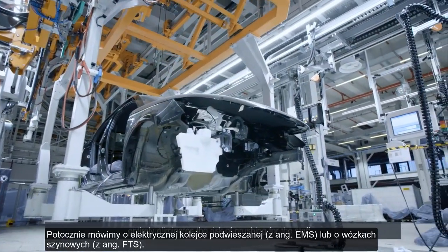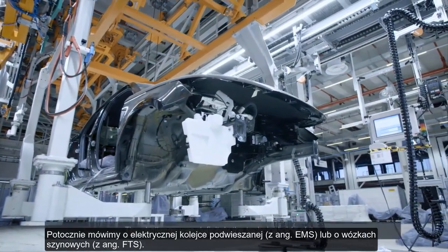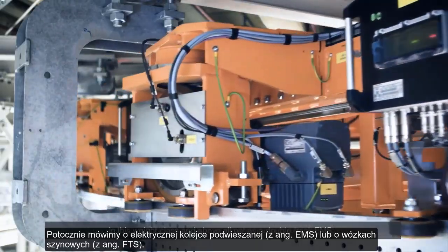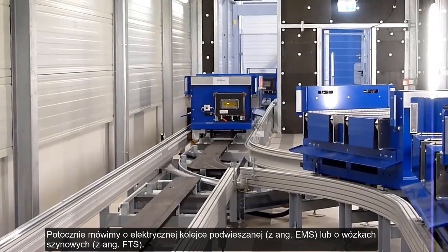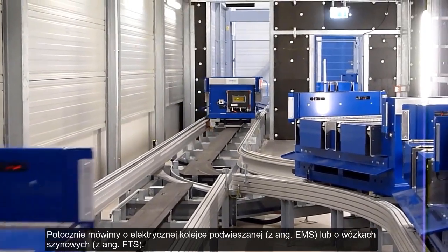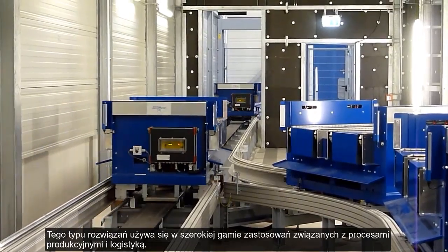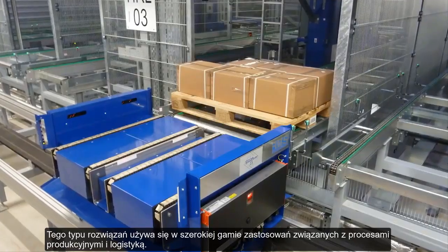For an overhead application, the rail-guided system is normally called an electrified monorail system or EMS. For floor-based systems, the rail-guided system is called a floor-track system. Rail-based systems are used in a wide variety of applications. The two application types are production and logistics.